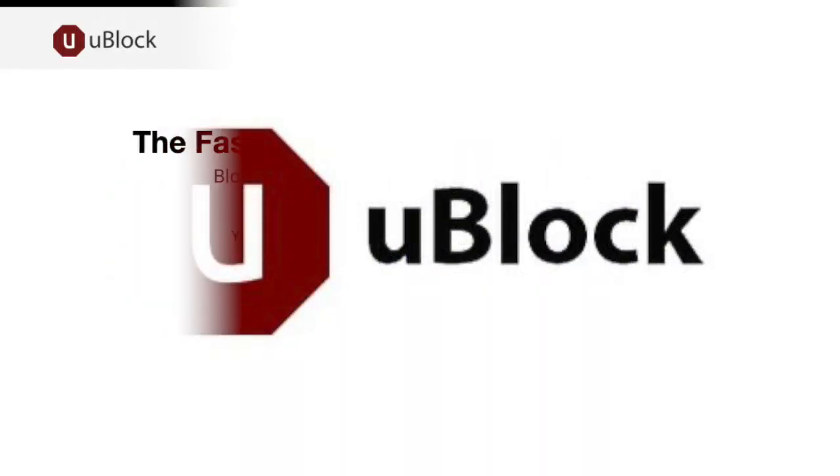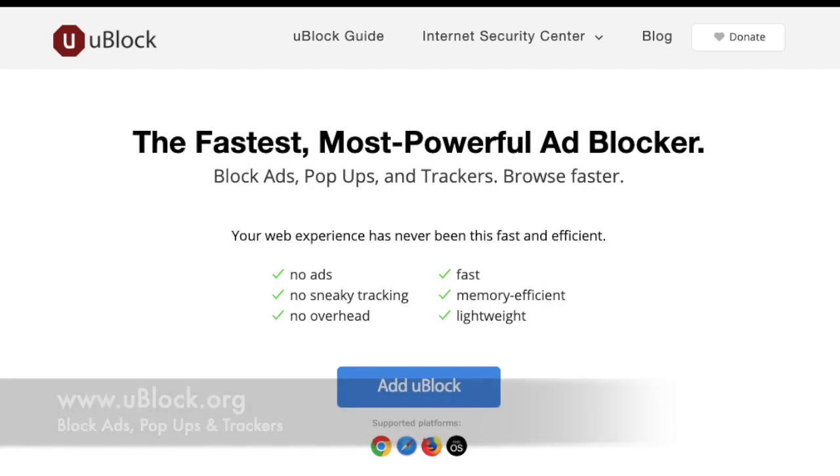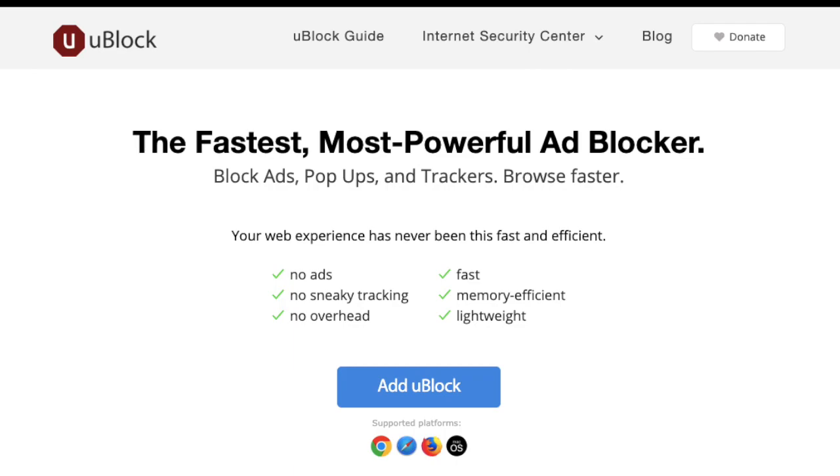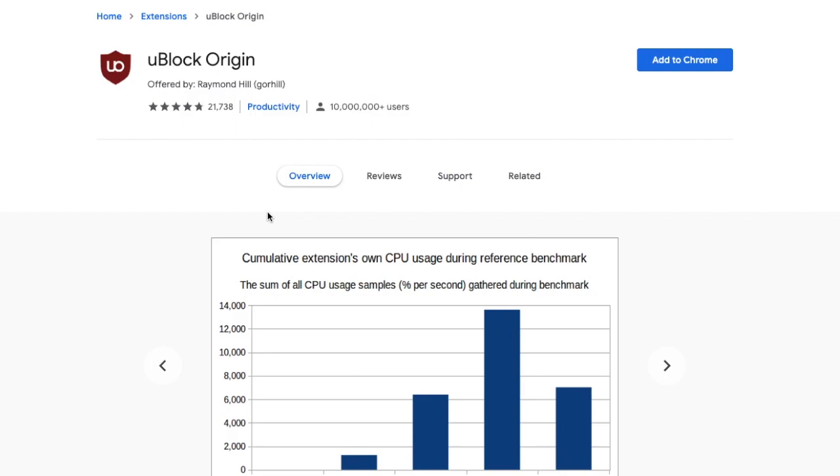uBlock Origin. uBlock is by far one of the most popular privacy extensions, with over 10 million users, and it's recommended a lot online. It's an extension for content filtering, available for Chrome as well as many other browsers. uBlock stops unwanted ads appearing on screen while speeding up your browsing experience.